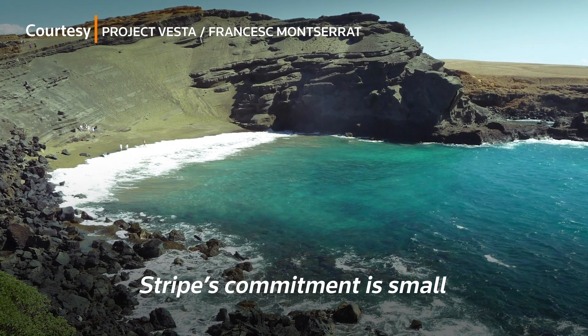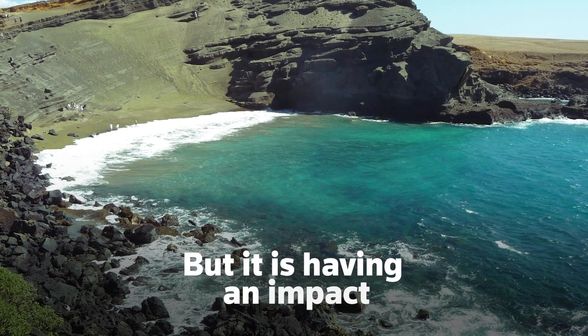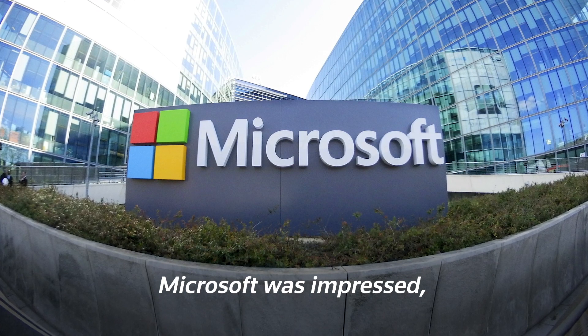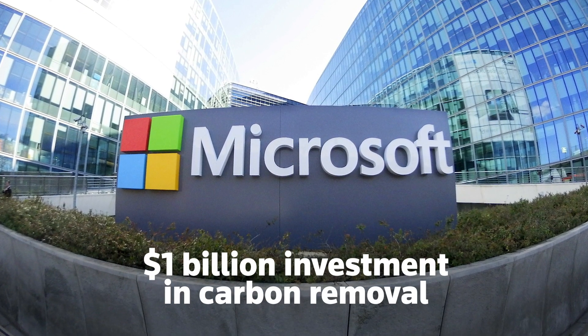Stripe's commitment is small compared to the size of the global task, but it is having an impact. Microsoft was impressed and has announced a $1 billion investment in carbon removal.